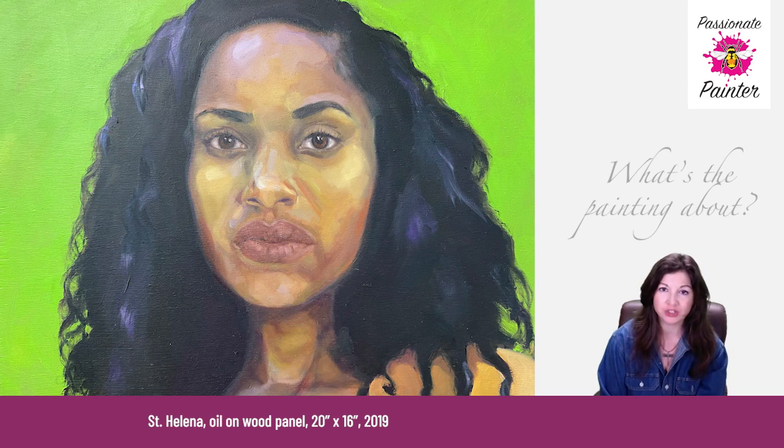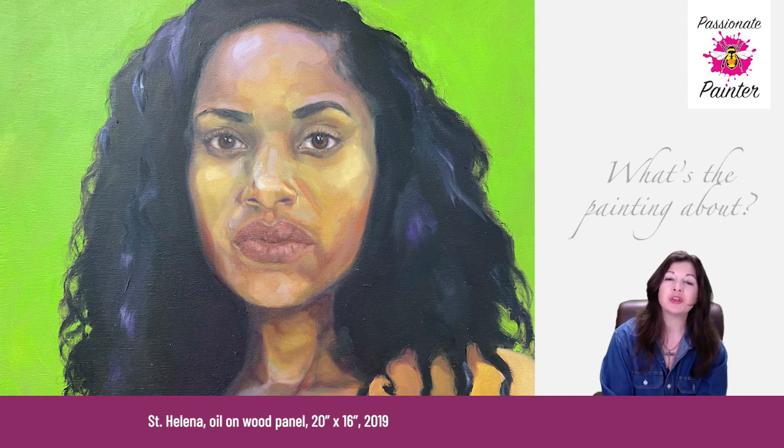Today, the Gullah people continue to preserve and share their heritage through cultural festivals in the Low Country. St. Helena is the name of an island in South Carolina's Low Country region, but for me, it's the name of the subject of this painting as well, as a symbol of the strength and dignity of the Gullah people.